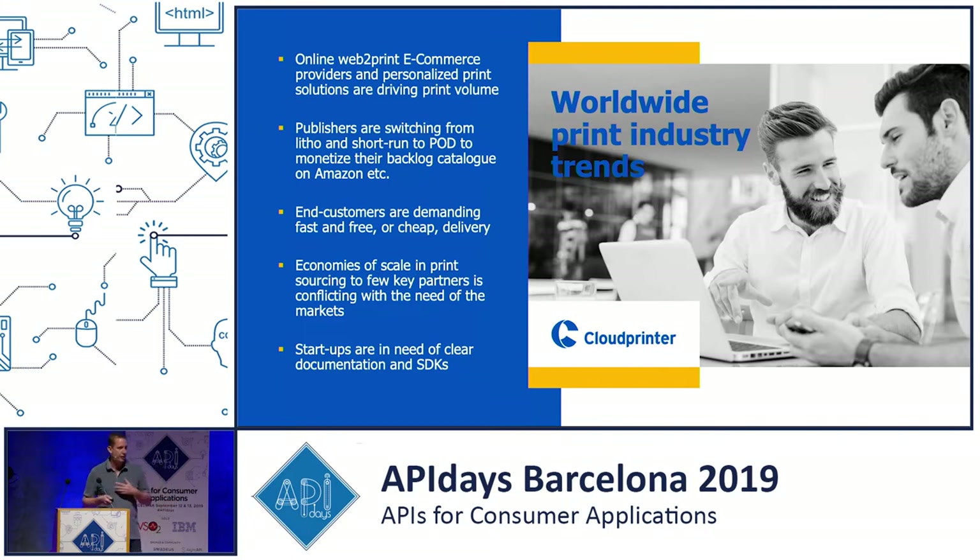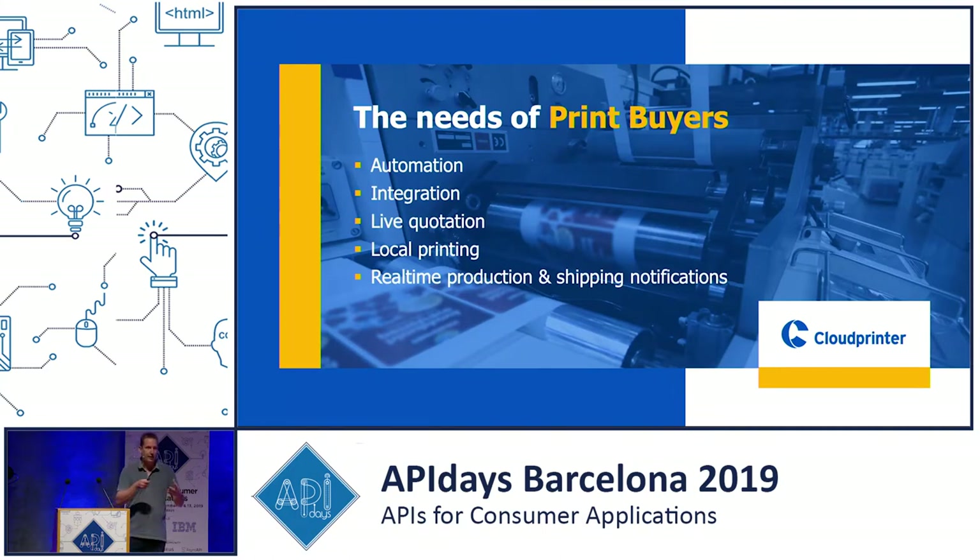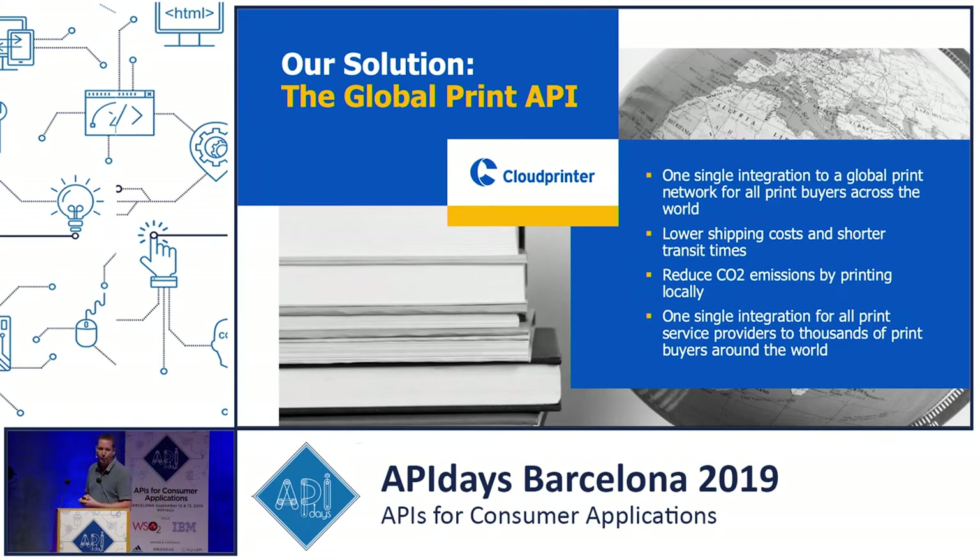There was a complete mismatch between the print buyers — the dot-com world — and the printing industry. What a print buyer needs: they need automation, integration, live quotation. They want to push a sample order to your platform and know within milliseconds what the pricing will be. They want local printing and real-time production and shipping notifications. That's where we come in as Cloud Printer. We provide a global print API — customers integrate once, and from that moment they can route orders to 157 professional print houses around the world, meaning lower shipping costs, shorter transit times, reducing carbon emissions, and no need to adjust the integration as we grow.